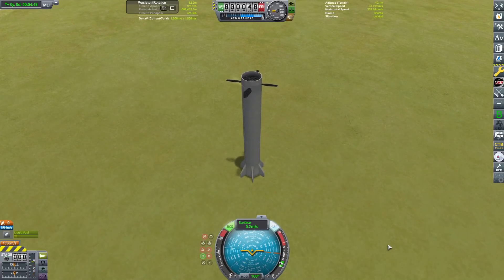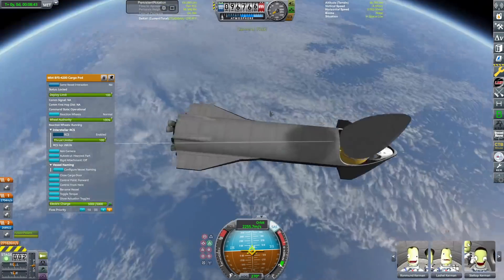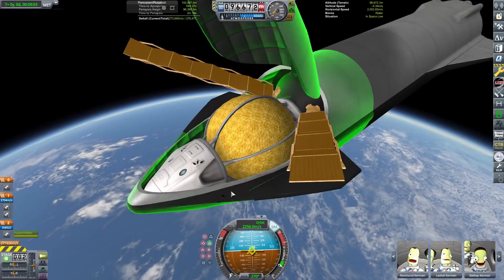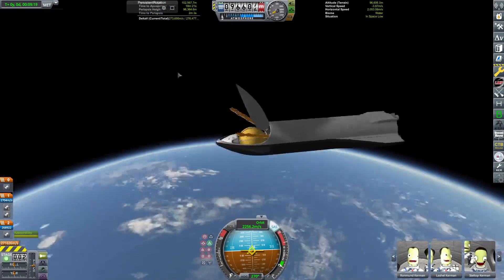Touchdown! Very epic. Now we're going to pop open the cargo door and reveal a very big yellow ball inside our cargo hold — that's our interstellar fuel. We are containing fusion pellets in there which are going to be powering our interstellar engine.